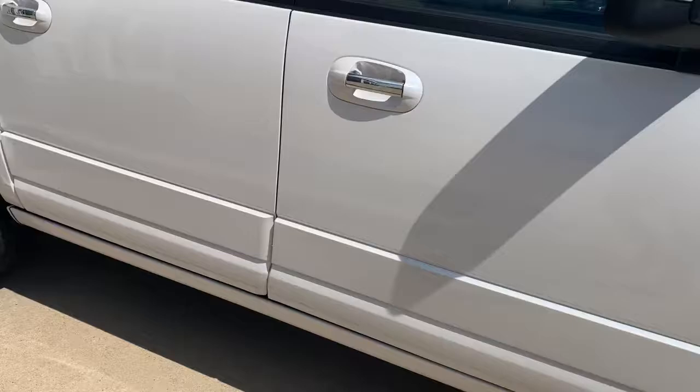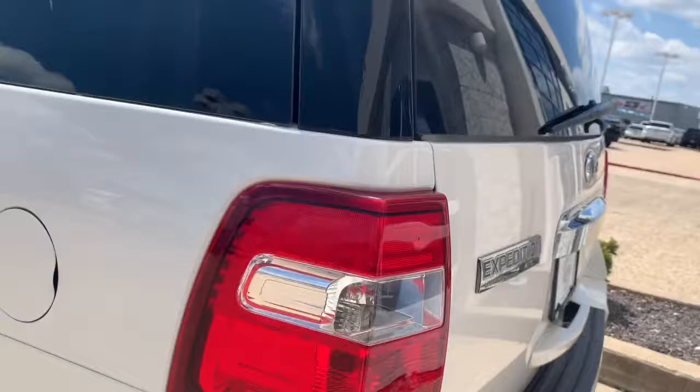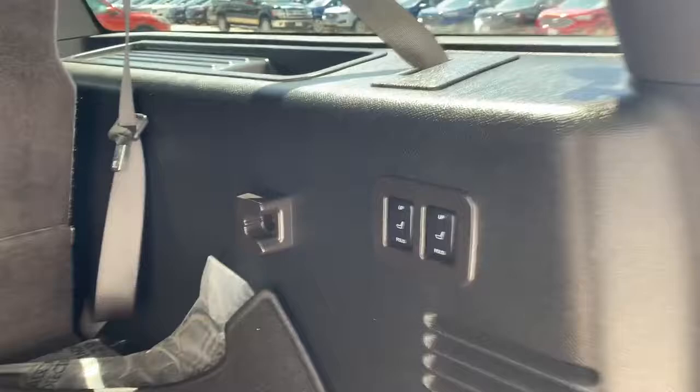Super nice aftermarket wheels and you have the deployable running boards here. Again, it is the limited trim package. Don't notice any exterior flaws — super nice on the outside. Let's take a look on the inside.